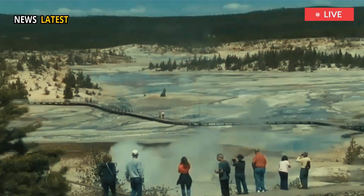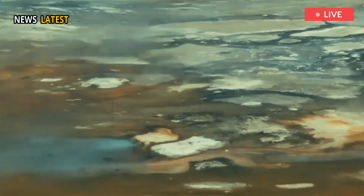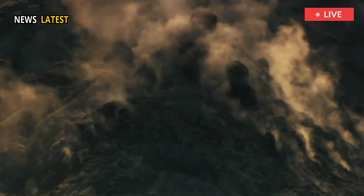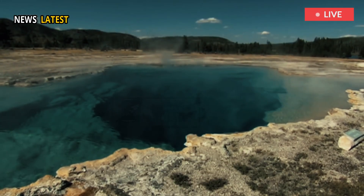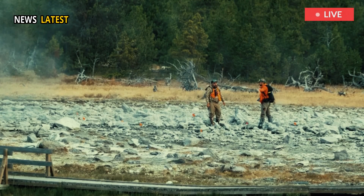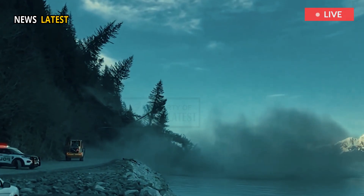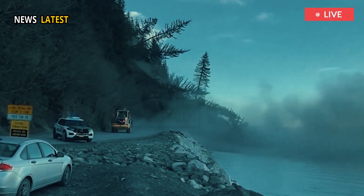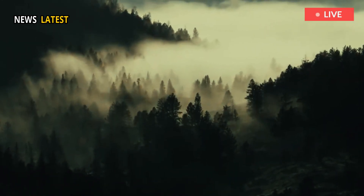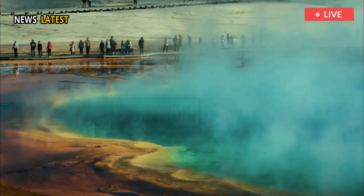The new hydrothermal feature is yet another piece of evidence indicating the unique national park's ever-changing landscape. "This is really just Yellowstone being Yellowstone," said Michael Poland, a geophysicist in charge of the Yellowstone Volcano Observatory — a consortium of nine state and federal agencies monitoring volcanic, hydrothermal, and earthquake activity in the Yellowstone Plateau and Intermountain West regions. "This is exactly how this area has always behaved. It's incredibly dynamic."